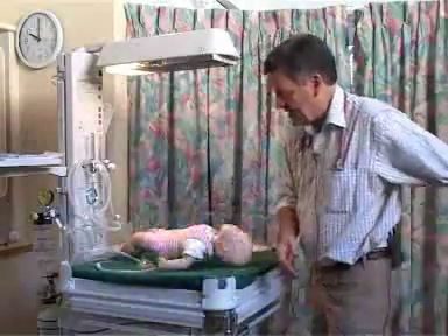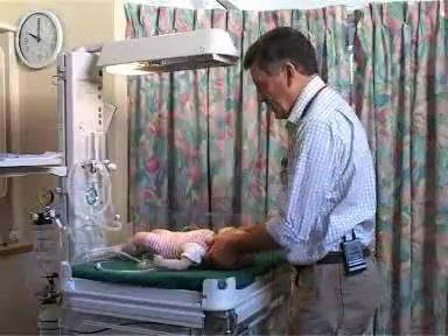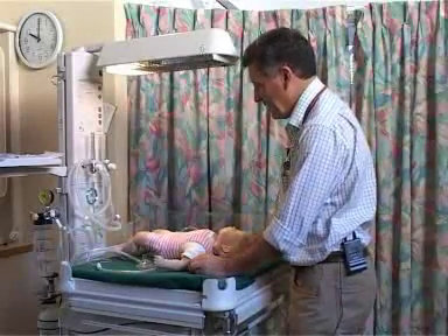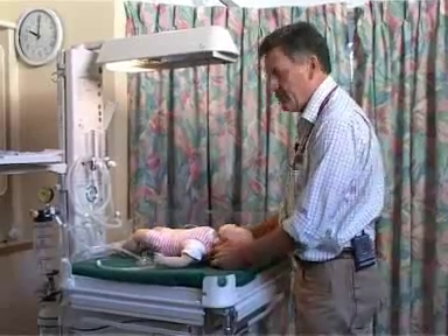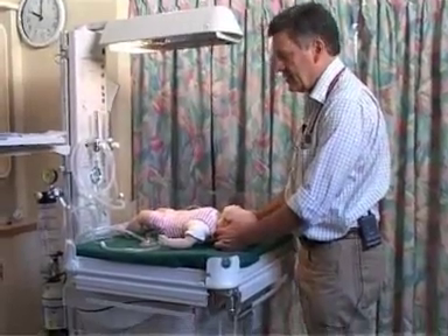That wet cloth should be discarded, because leaving it there will increase the likelihood of the baby cooling. We then consider whether resuscitation of the airways is necessary.